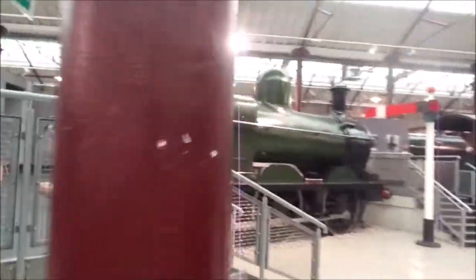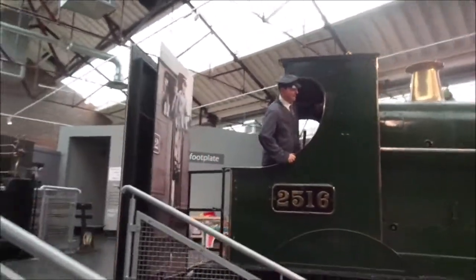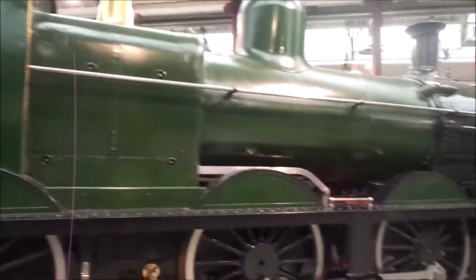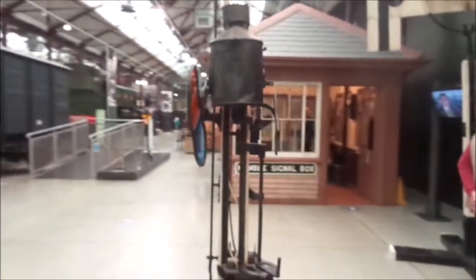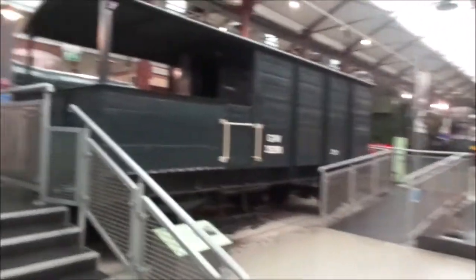What have we got over here? A Dean's Goods. We have a Dean's Goods locomotive here. These were used by GWR and British Rail for goods services - hence the name, Dean's Goods. Makes some sense, doesn't it?